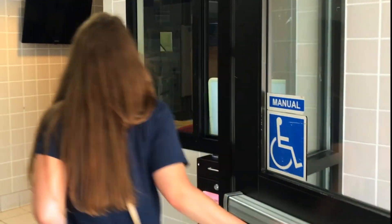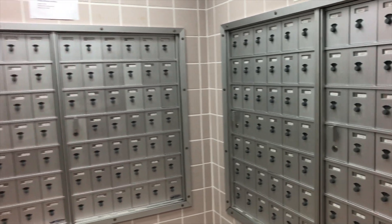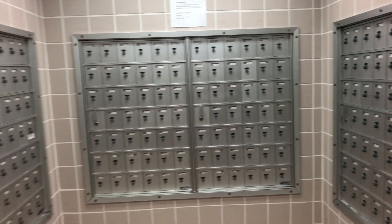The front desk is also where you can check out a vacuum, get garbage bags for your room, or check in guests. Students must check in any guests they have into the building, and guests can stay for up to 72 consecutive hours.